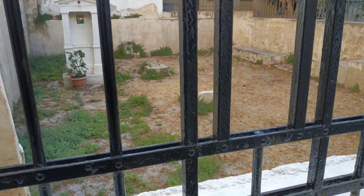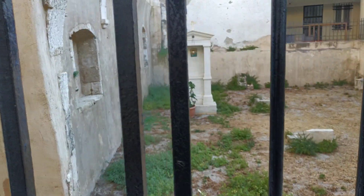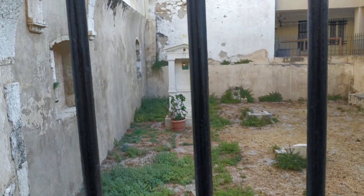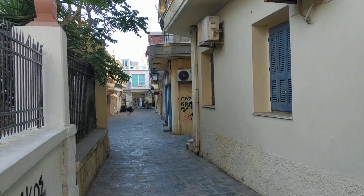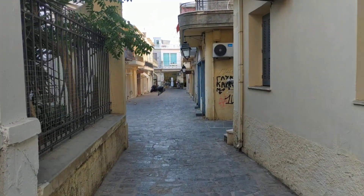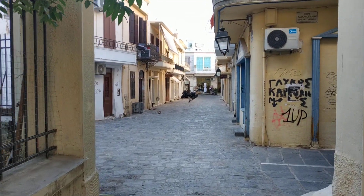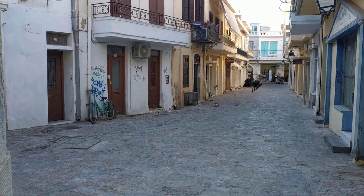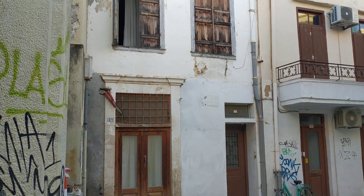And here was an old church. Now you can see only on the left side something. This is a very beautiful area of the old town, and the tourists don't walk from here, not often, because it's a little bit hidden.